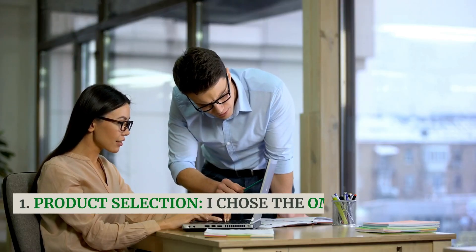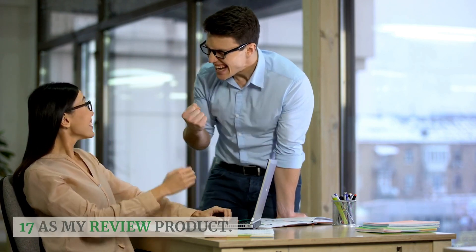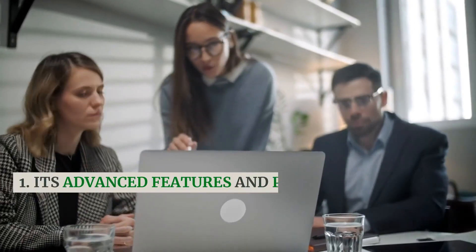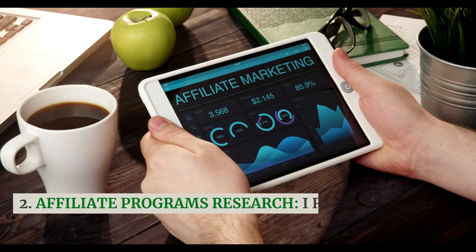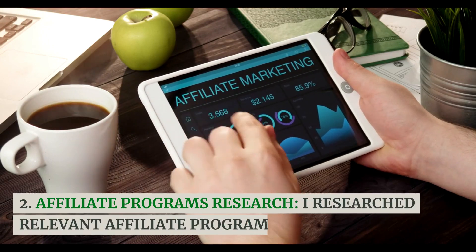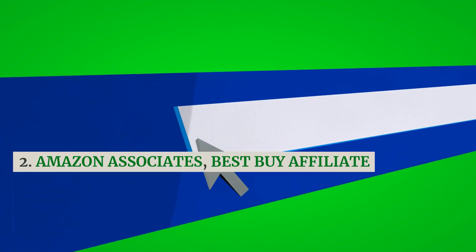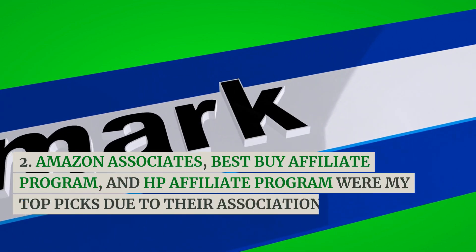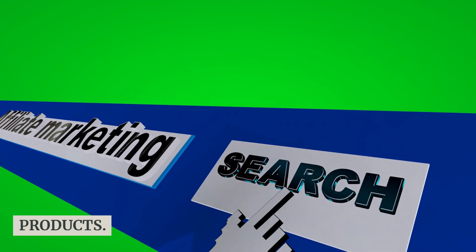Day 1: Research and Planning. Product Selection — I chose the Omen Laptop 17 as my review product. Its advanced features and popularity in the gaming community made it an ideal candidate. Affiliate Programs Research — I researched relevant affiliate programs. Amazon Associates, Best Buy Affiliate Program, and HP Affiliate Program were my top picks due to their association with tech products.